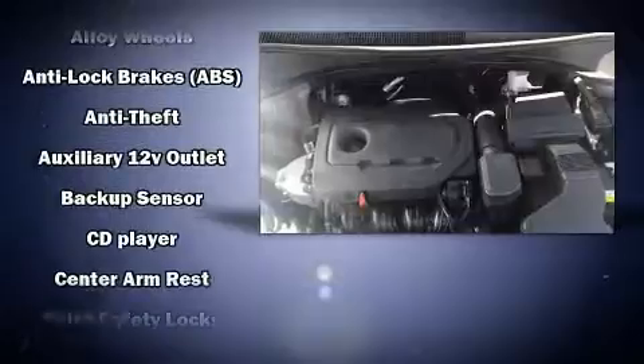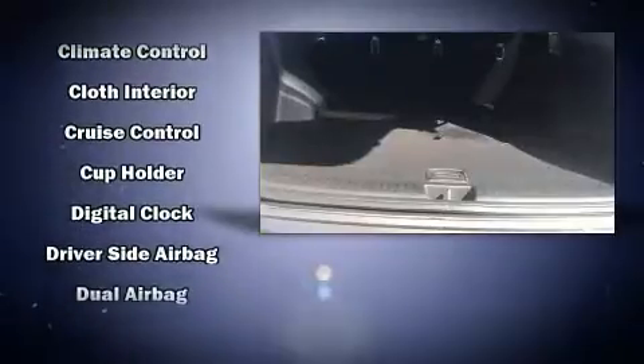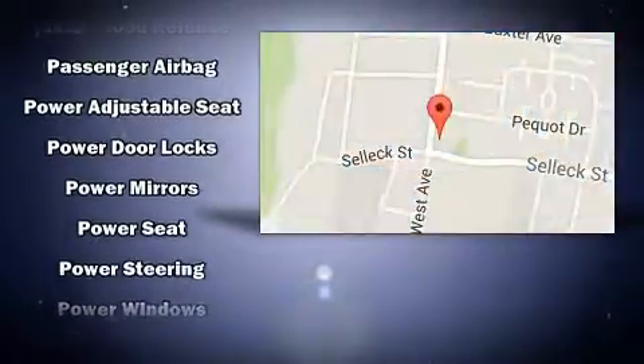Kia also prioritized safety and security by including head curtain airbags, a panic alarm, and four-wheel disc brakes with ABS. For added security, Dynamic Stability Control supplements the drivetrain.